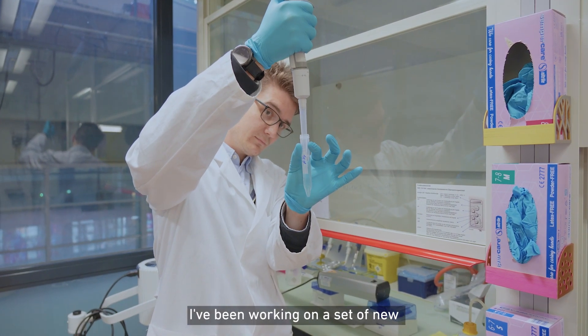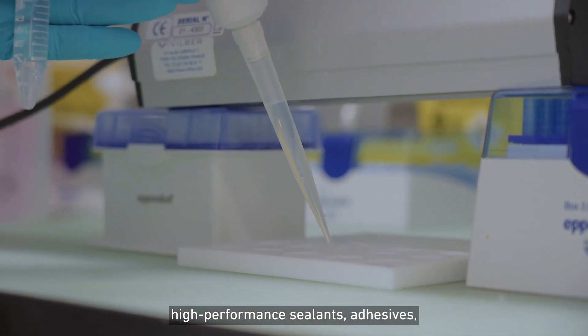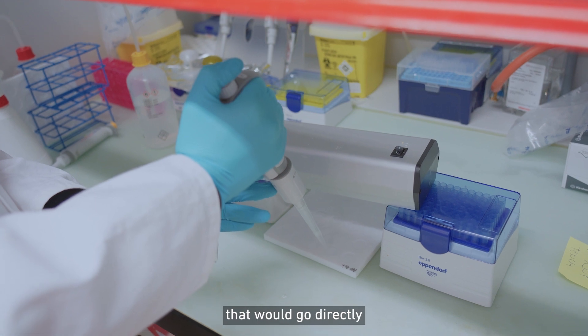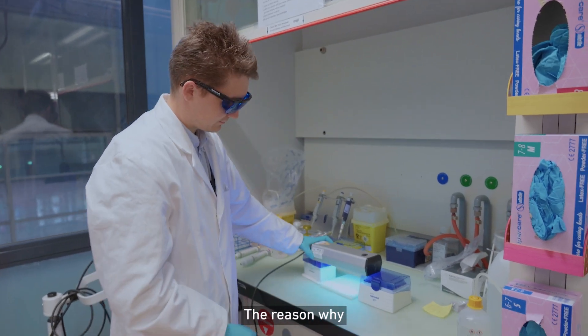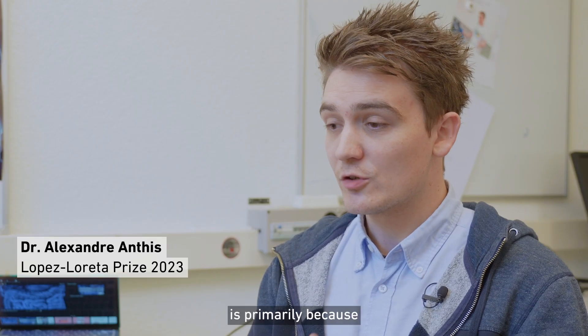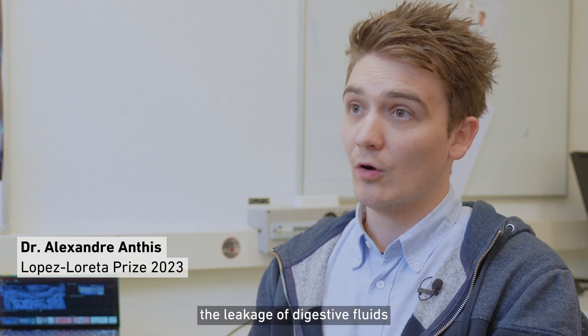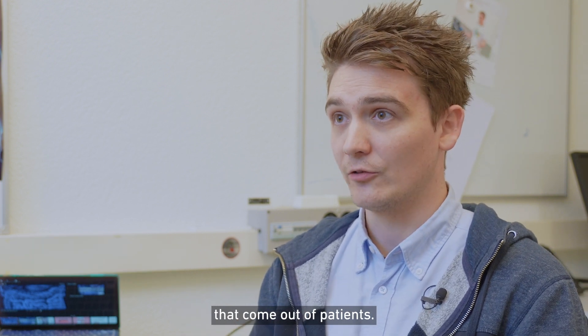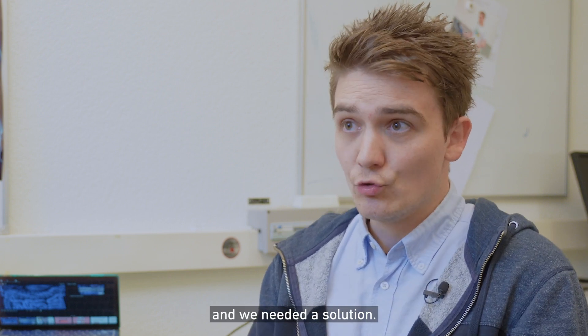Over the last years I've been working on a set of new high performance sealants and adhesives in the form of patches that would go directly on organs of the abdominal cavity. The reason why we ended up working with these is primarily because following surgery, very often you have leakage of digestive fluids that come out of patients. This can be absolutely deadly and we needed a solution.